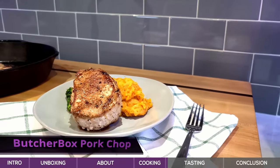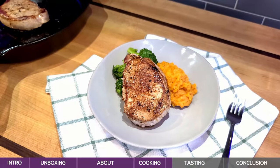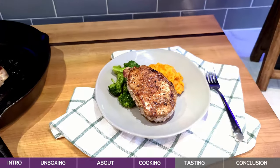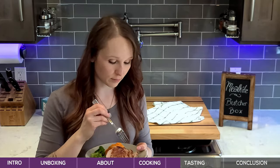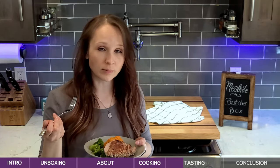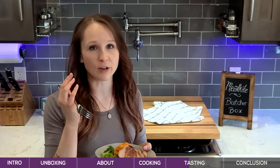Let's taste this pork chop. First things first is appearance, and you can see the color is absolutely phenomenal. The cast iron skillet did a really good job getting a nice sear on that, and that also has something to do with the quality of the pork. Let's taste it. Mmm, that is so good. With really high-quality pork products, it's a very pure flavor.